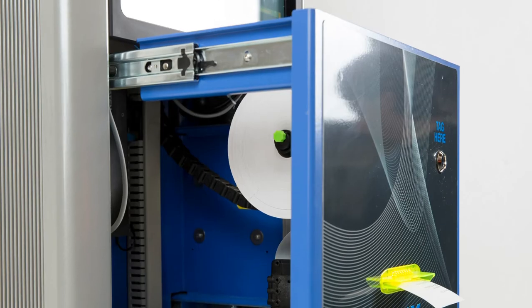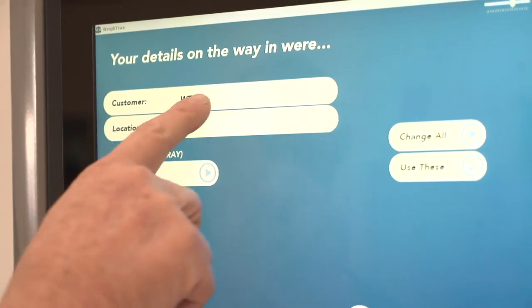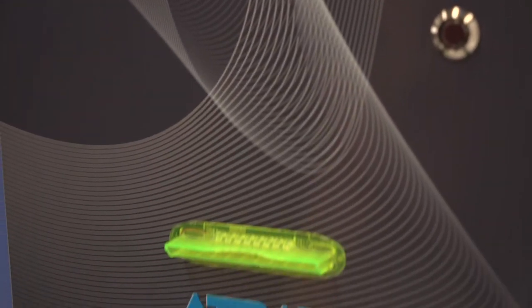Control your other devices like Weybridge barriers and traffic lights. Easy to run a camera through for security or automatic number plate recognition. And if your mobile coverage is dodgy or even non-existent, don't worry — if there's power, we have a solution.